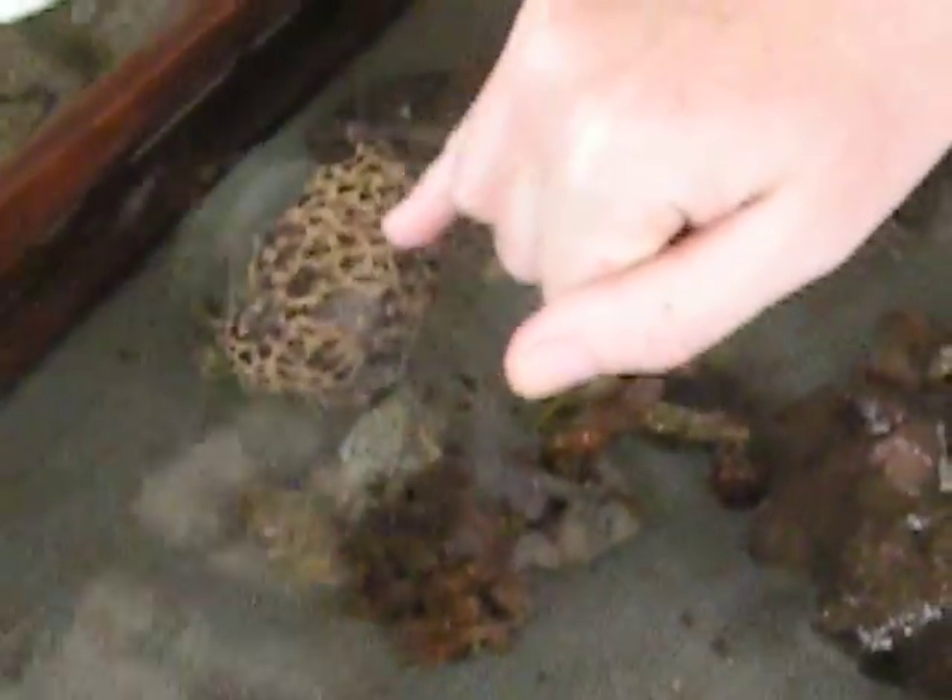Basically most of what you're seeing is tunic. And then these little tiny dots you see are the zooids, which look like little miniature ones of those.